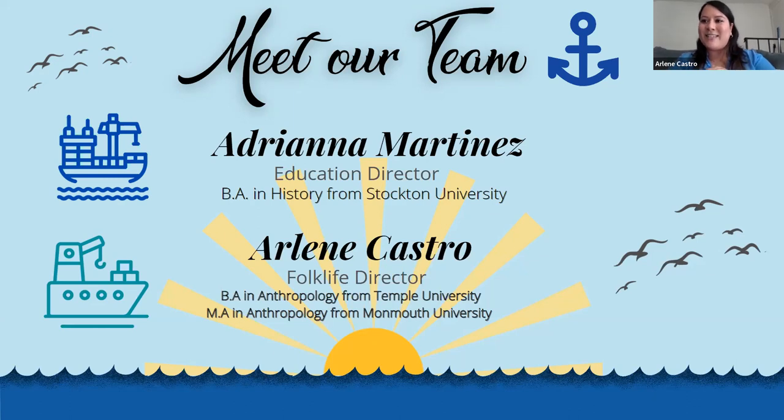I'm Adriana Martinez, the Education Director and Coordinator here at the Tuckerton Seaport. I graduated with a BA in history from Stockton in 2018 and have taken a ton of classes in museum studies and museum education at the University of the Arts in Philadelphia. I have experience in non-traditional and traditional learning environments in Atlantic City and Philadelphia, and have interned at Philadelphia's Magic Gardens, the Academy of Natural Sciences of Drexel University, and Laurel Hill Cemetery. I've been with the seaport since November.